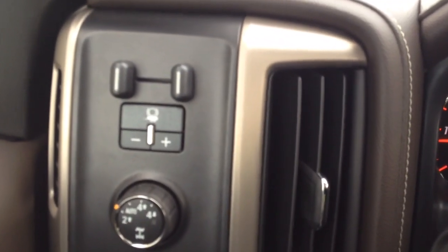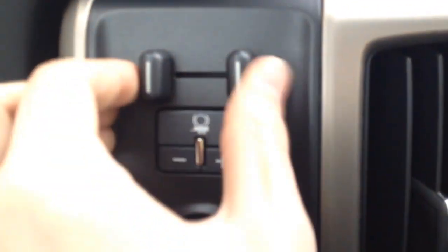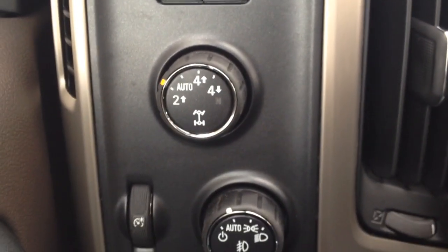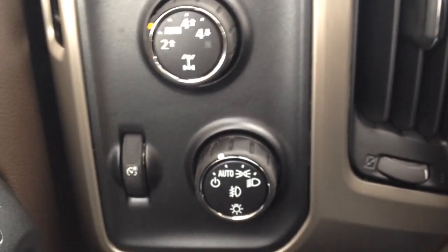On the inside of the truck we have a towing brake, as well as two-wheel drive and four-wheel drive options, along with automatic headlights.